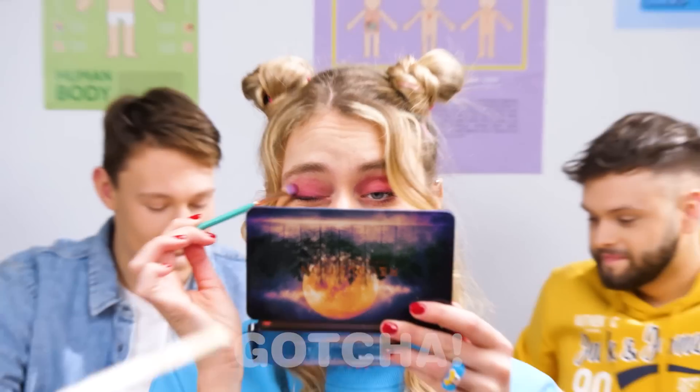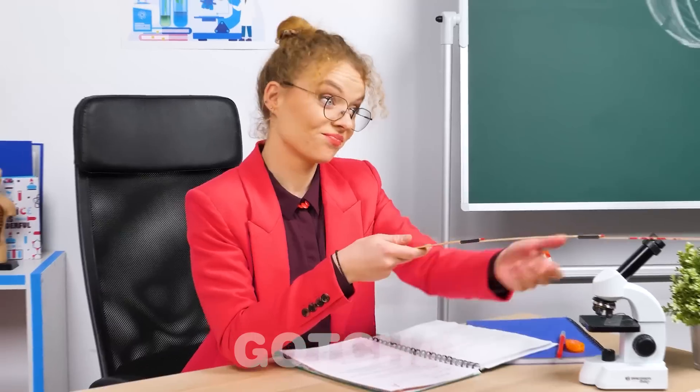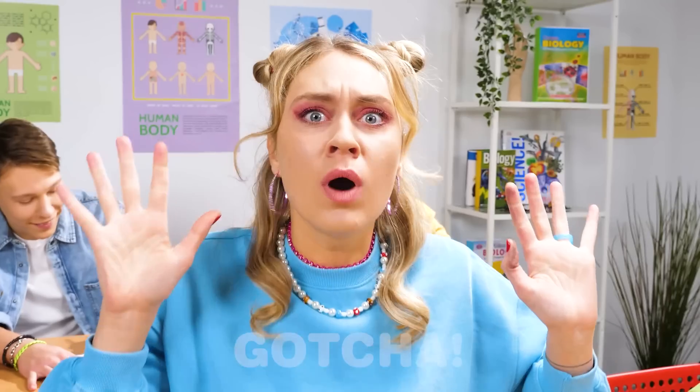I love this eyeshadow palette! Where is this long ruler coming from? Hey, it's the teacher! She is well-armed! But what did I do?